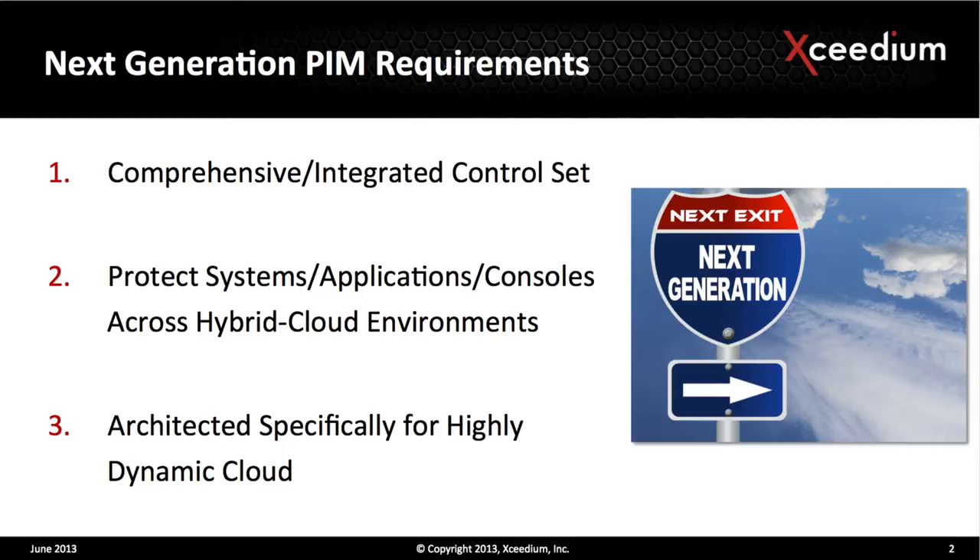The second point was protecting systems and applications and management consoles across a hybrid cloud environment. If you can't extend those controls all the way across a hybrid environment, you don't have the kind of capability that a lot of customers are looking for today. We're watching a huge number of enterprise customers — they've already done a lot in virtualization and are rapidly migrating up into public cloud infrastructure as well.